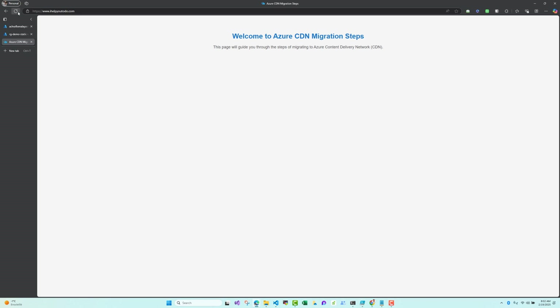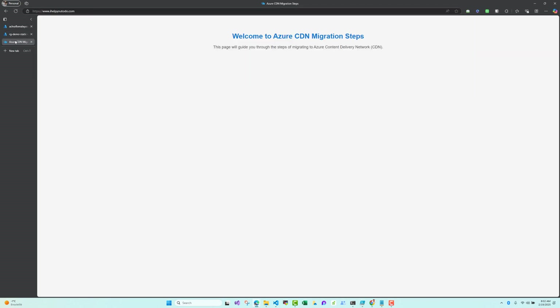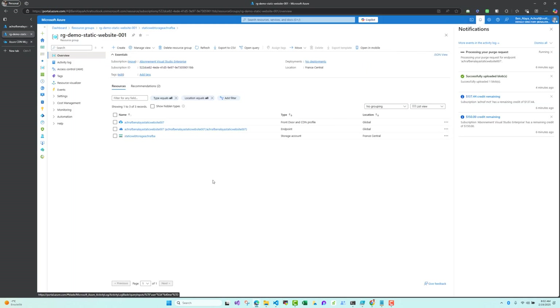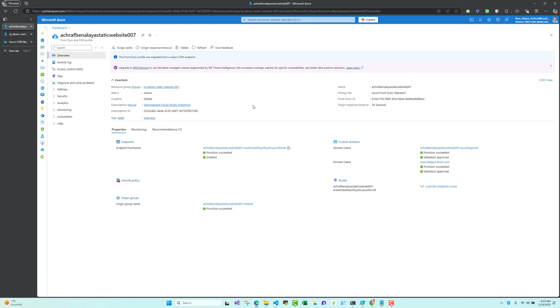We will wait for this migration to happen — it may take a few minutes. After it completes, we will check if our website is still working. After about 14 to 15 minutes, the profile has been migrated successfully.